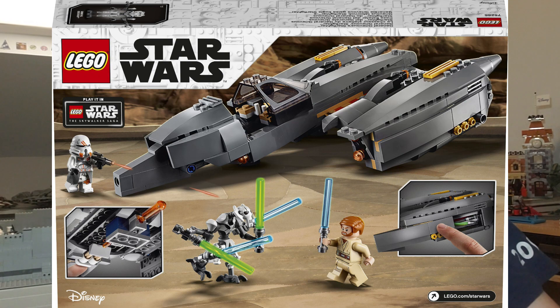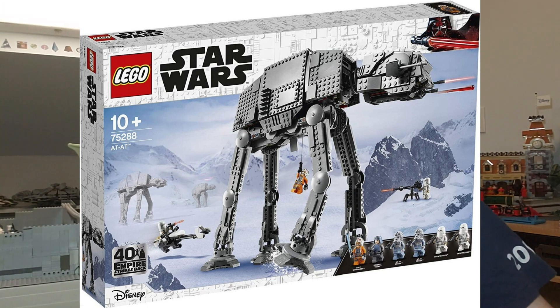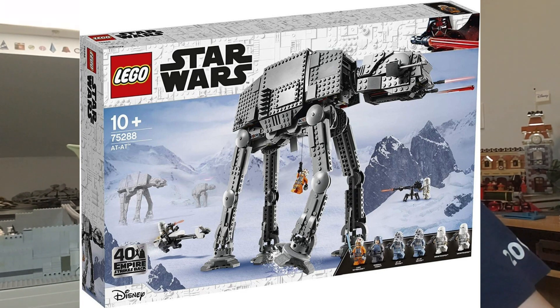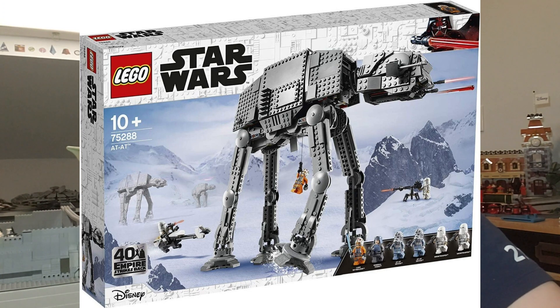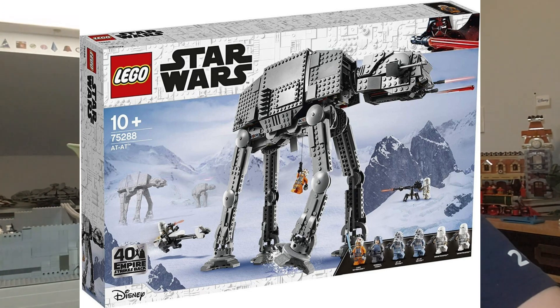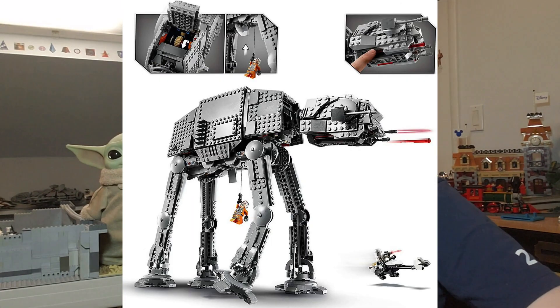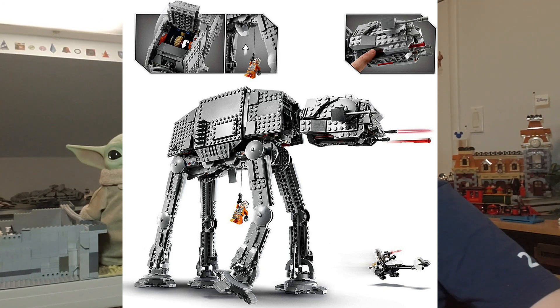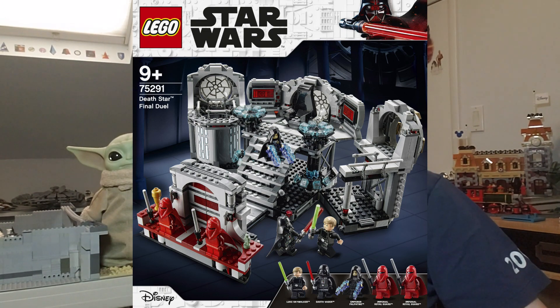Moving on, we have set 75288, the AT-AT, retailing at $159.99. At about 12 cents per piece it's decent. I'm going to get this — I've wanted an AT-AT forever. I might have to wait longer and won't get it at release, but I definitely want one. It's just such a good, useful set and I need it.